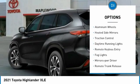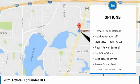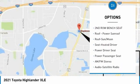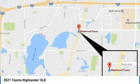All-wheel drive, aluminum wheels, heated side mirrors, traction control, daytime running lights, remote keyless entry, fog lights, mirror memory, remote trunk release, headlights auto-off.